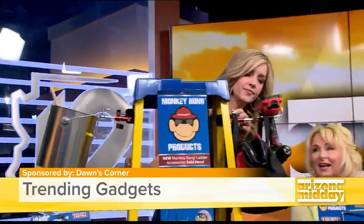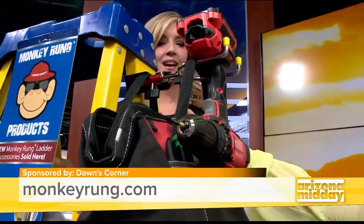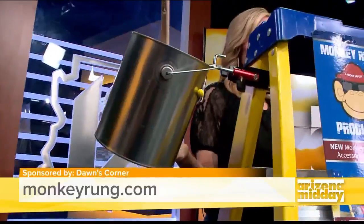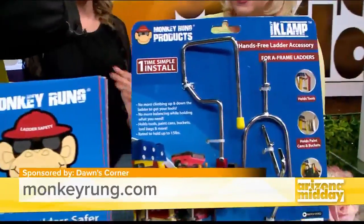They're $49.99 and they're for any DIYer, whether you're a mom or a dad. It'll hold your drill, it'll hold your bag, it'll hold your paint can. It's safer than when you're having to go up and down the ladder. And it makes all ladder jobs easy, faster, safer.